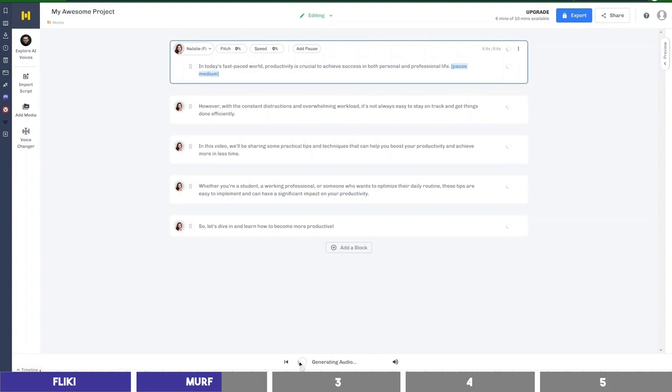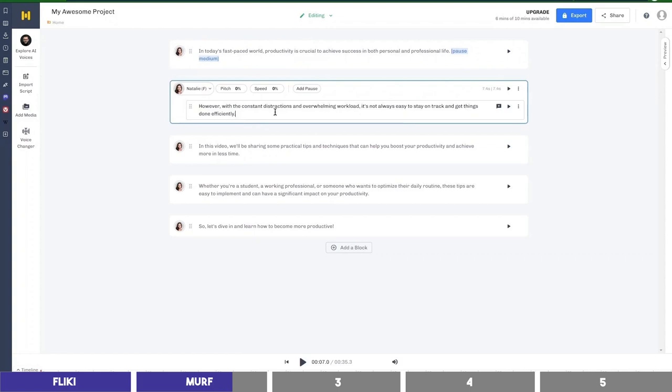Then we can click play to generate the audio: 'In today's fast-paced world, productivity is crucial to achieve success in both personal and professional life. However, with the constant distractions and overwhelming workload, it's not always easy to stay on track and get things done efficiently. In this video, we'll be sharing some practical tips.' Now, if you notice, it doesn't pause before reading the next block — this does happen to some of the voices. You just need to click on Add Pause and select one of these options.